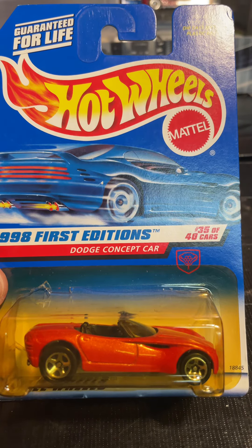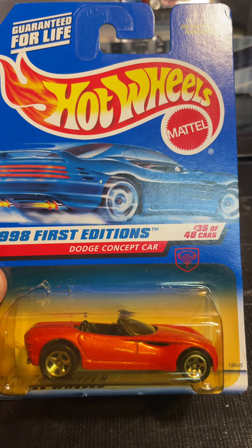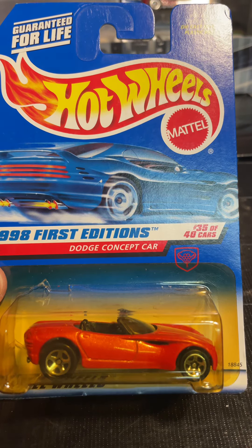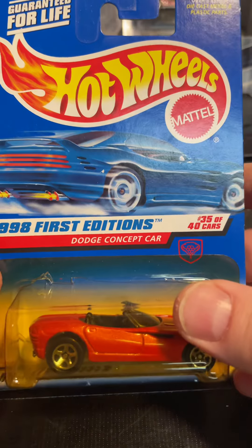Hey, what's good? Welcome back to the channel. We have another Hot Wheels unboxing — or de-blistering, because it's discolored.